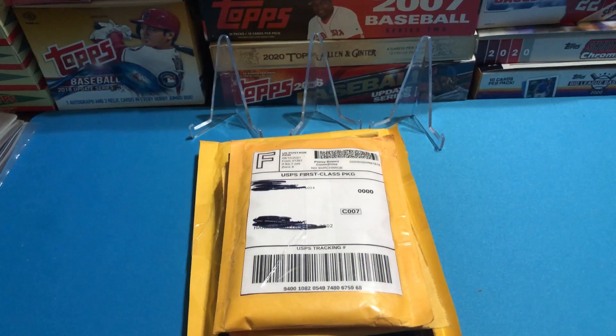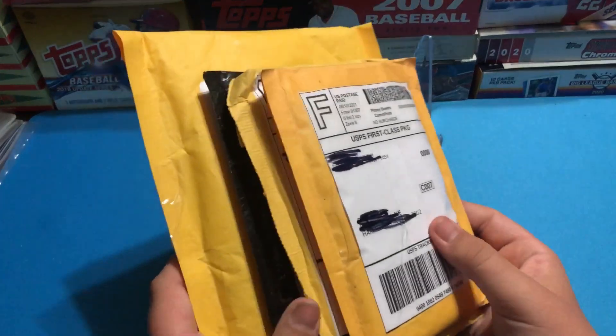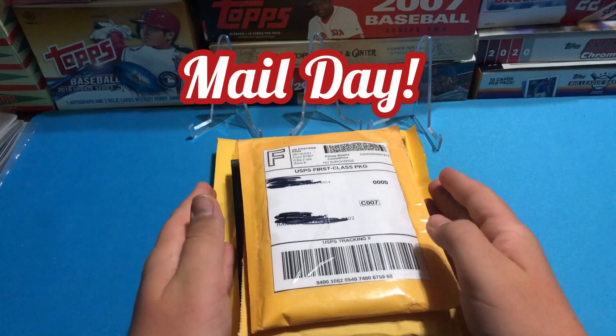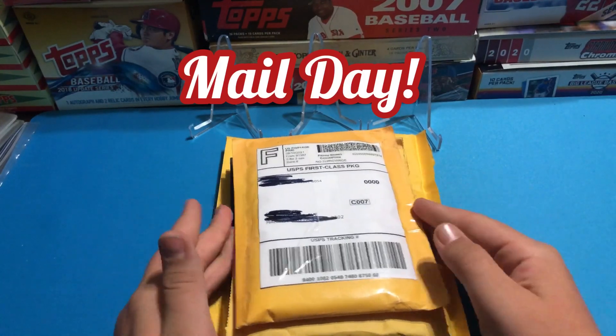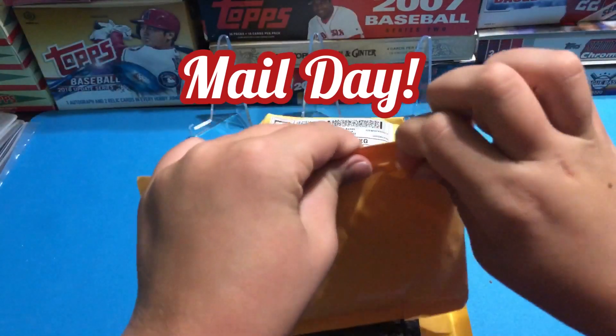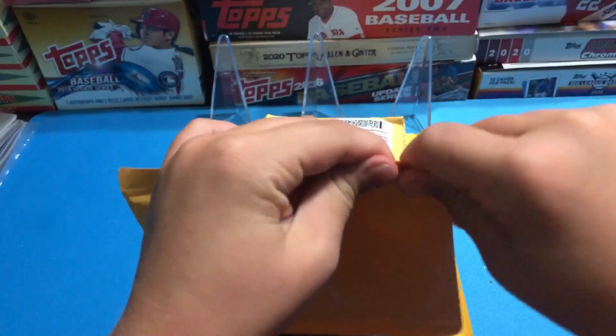Hello and welcome to the TRN Card Break channel. Today we are opening four mail packages that we got from when we were on vacation, so today we are going to be doing a mail day. Let's see what we got that came in.